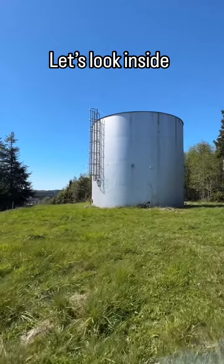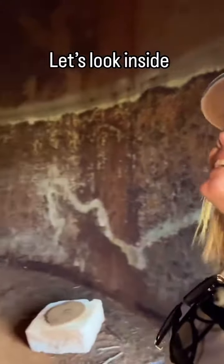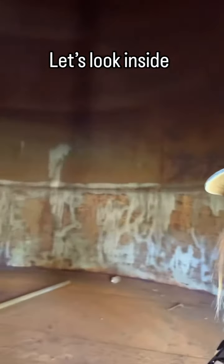The very coolest thing about this property is it comes with a decommissioned water tower, and I'm going to show you inside.